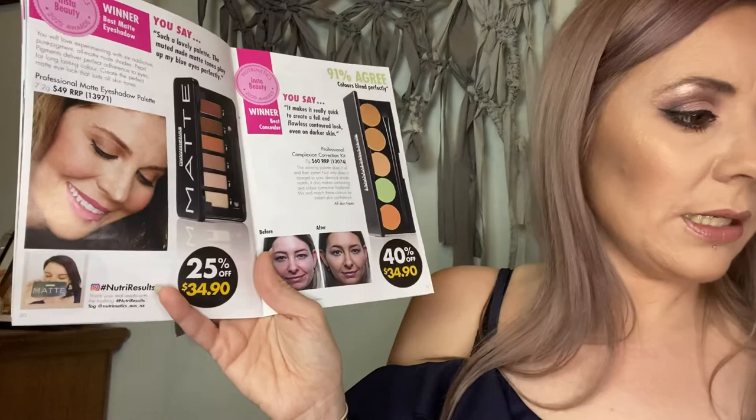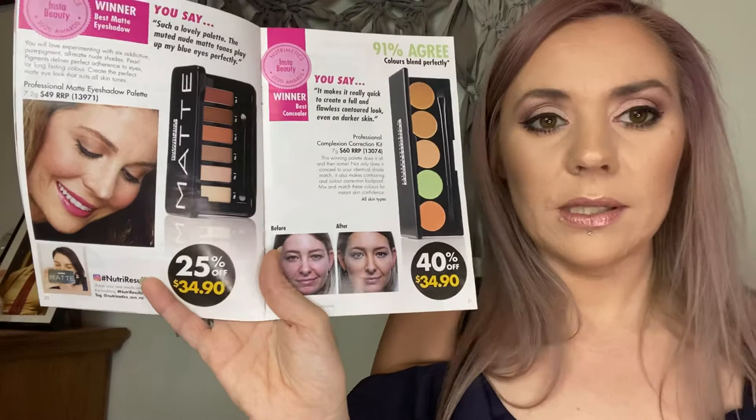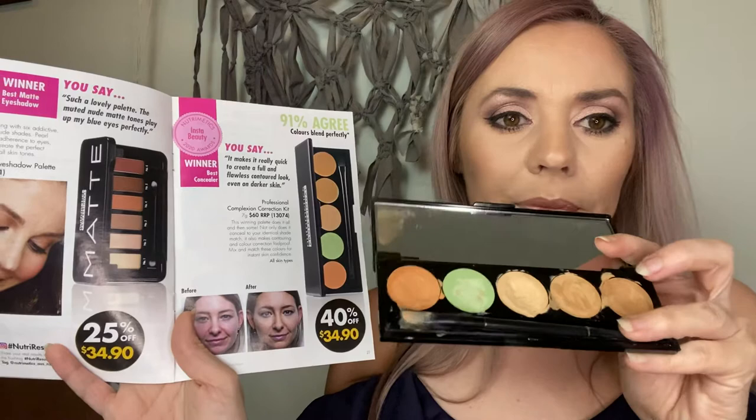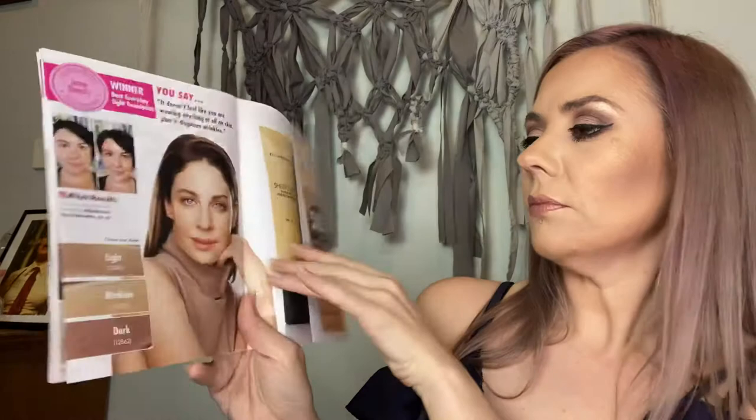The correction kit — you've seen me use this all the time. I use the orangey-peachy color for dark circles followed by the concealer, the green for acne, rosacea, and capillaries, and the darker brown shades for contouring. As you can see, they've had quite a workout! Really fantastic for any skin problems you need to color-correct and cover up, with a beautiful formula. $34.90 for that.